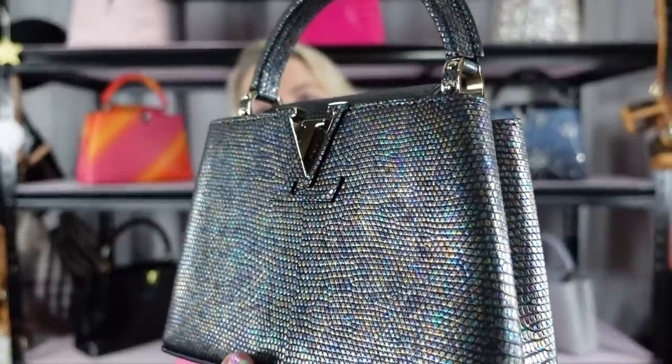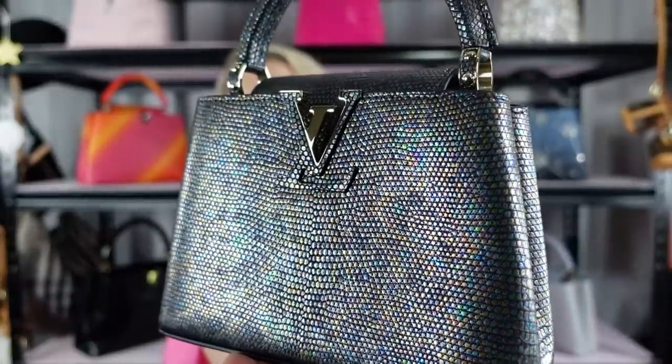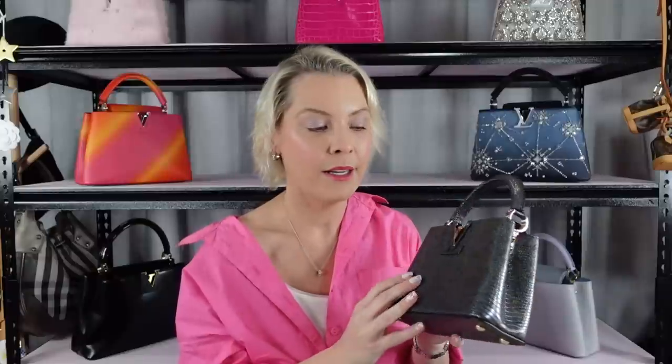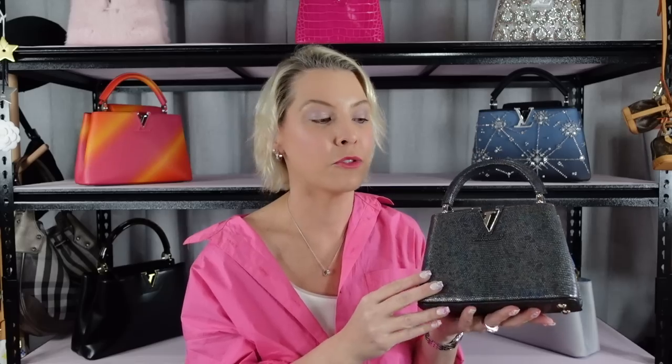I just love it. I desperately wanted something in this finish. Lizard is an amazing exotic for sheen finishes, metallic finishes, rainbow finishes — it's just fantastic for all of that. If you're into exotics, and I understand everyone is not, lizard is a fantastic option because it does such amazing things with colour and it does not cost the earth. It is nowhere near as expensive as croc, so lizard is a great option.